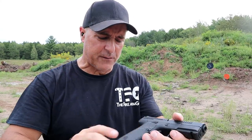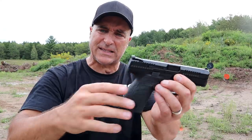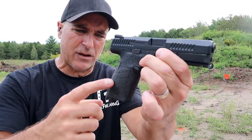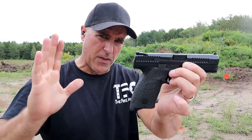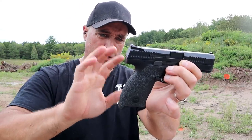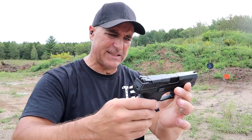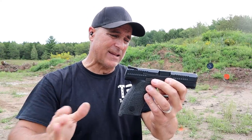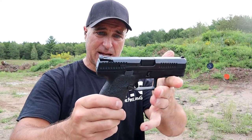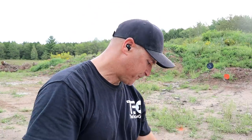Ambidextrous controls — left-handed friendly with the slide stop and the magazine release on both sides. I've got some Talon grips on here. The initial launch of the P10C had grip texturing that was overly aggressive, and I think CZ changed that. I know they did with the P10S and the P10F because they got feedback that it was very much heavy-duty.